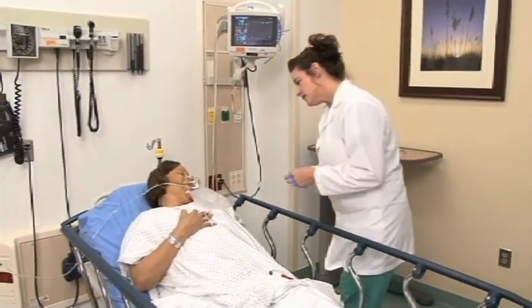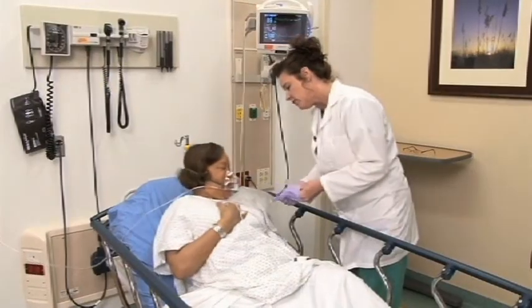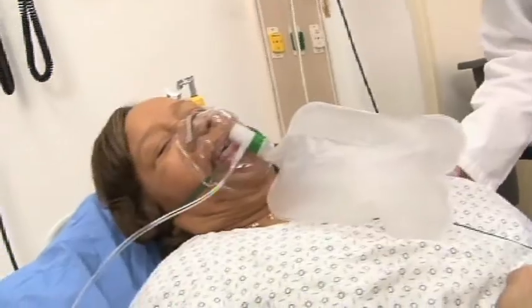Good morning, Ms. Washington. I'm Jennifer. I'm going to be your nurse today. I'm going to check your vitals.